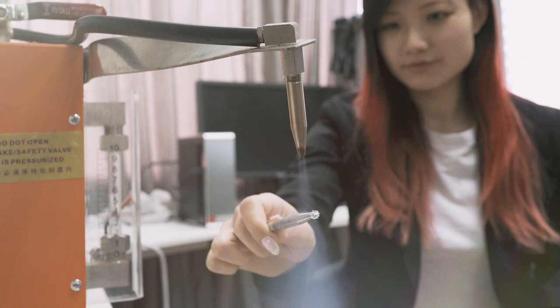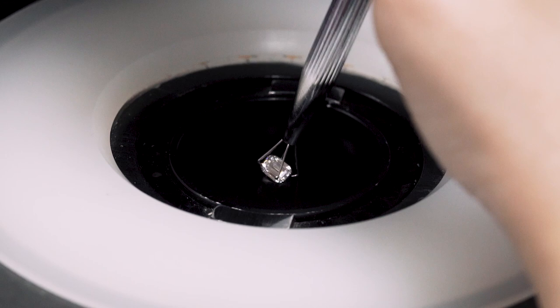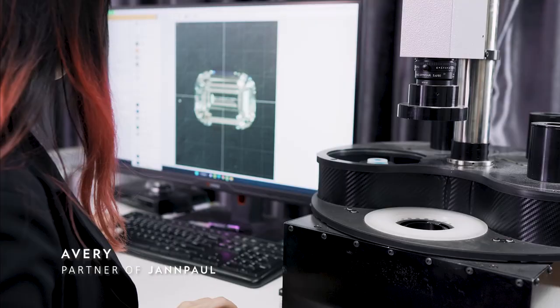After it is sent for grading, it goes through a second round of quality assurance checks at our headquarters. This is where we evaluate whether the diamond passes in terms of light performance.